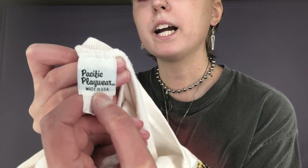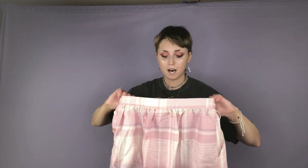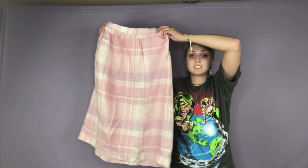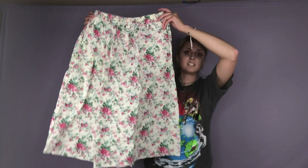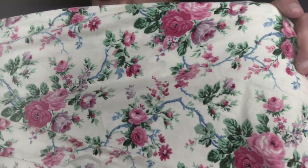Here is a super cool 90s graphic tee that says Las Vegas. The brand is Pacific Playwear. This is probably one of my favorite things I found — it is this pastel pink plaid skirt, super cute, I think it'd be perfect for like a cottagecore girl. The brand is Liz Baker. Here is another floral maxi skirt. This one isn't too long — it will reach about just below your knee. The brand is Sweater Loft Sports.